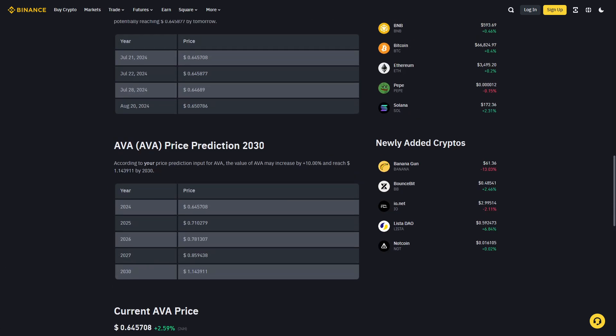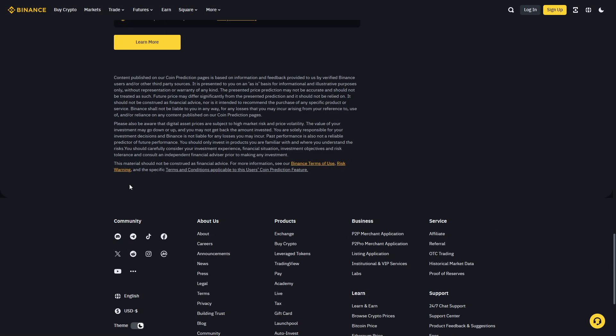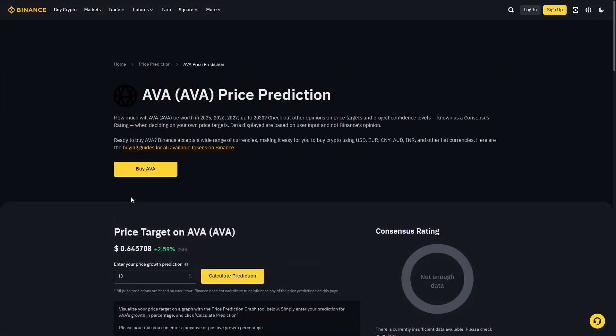We don't really know the exact price predictions as of right now, so it's difficult to say, but that's about this Ava Gold Coin airdrop review. If the video was helpful, make sure to like the video, and thank you for watching.